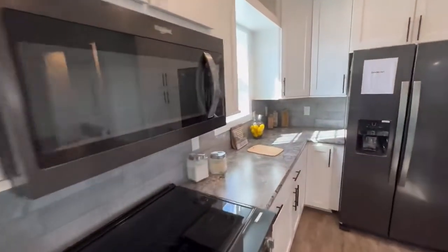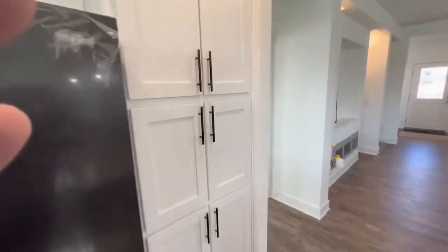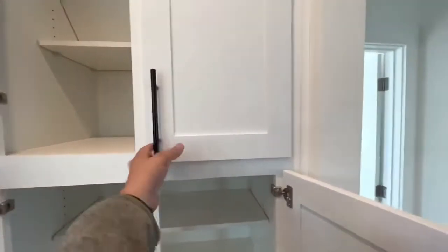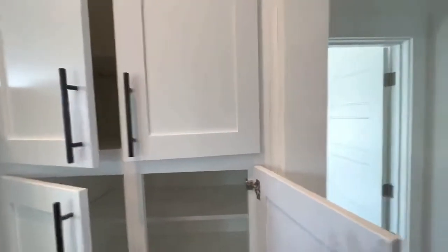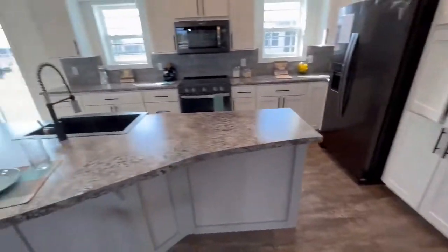You have this massive pantry — a big cupboard here for all your canned goods, cereal, and everything you need for your family, with soft-close doors. So you can't slam cabinet doors in this kitchen — it just doesn't work.